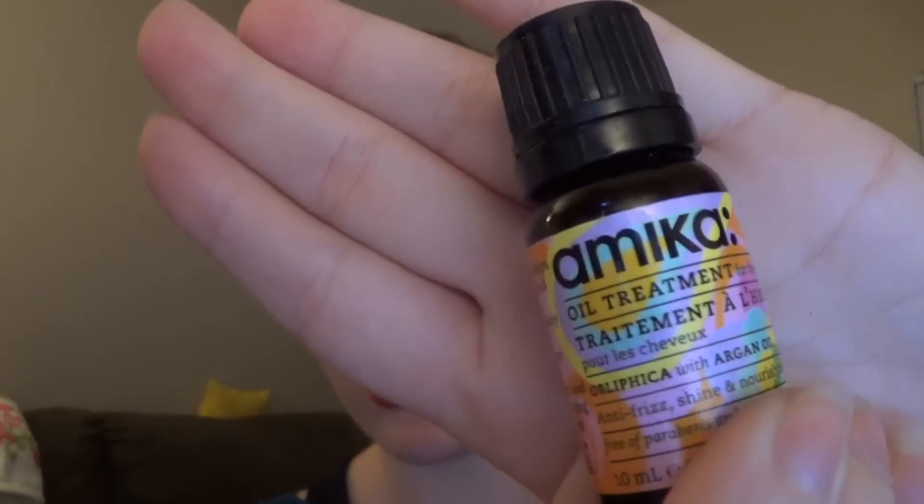The next thing is by Amica and this is an oil treatment for your hair — it's a pretty decent-sized sample. You apply a few drops in your palm, rub your hands together, and distribute through damp or dry hair, perfect before and after blow drying or heat styling. It's argan oil, so it's supposed to make your hair healthier, give it shine, and help with frizz. It's a deluxe sample so you'll get multiple uses out of it.